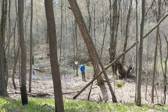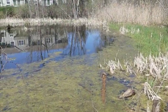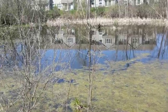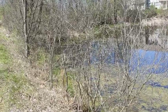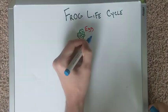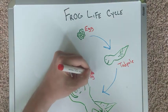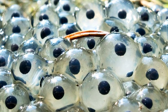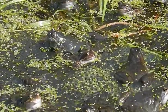Just listen to how many frogs there are out in the marsh. Those eggs hatch not into miniature frogs, but into tadpoles.